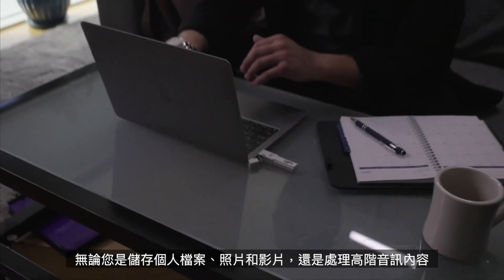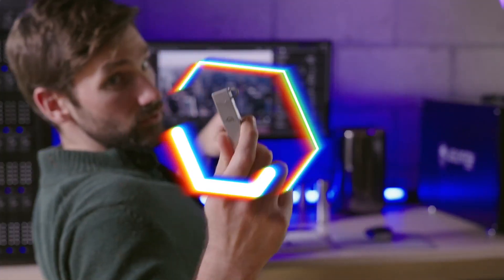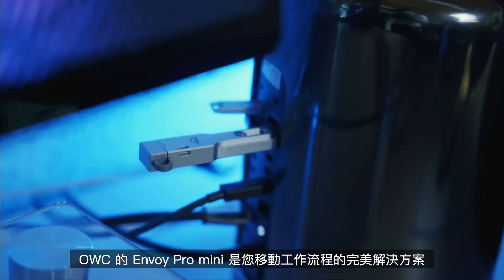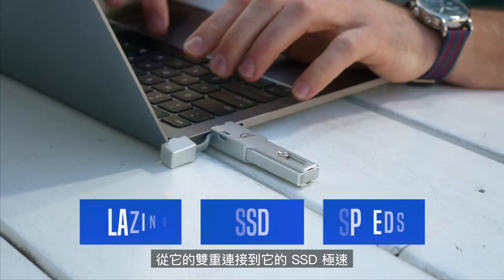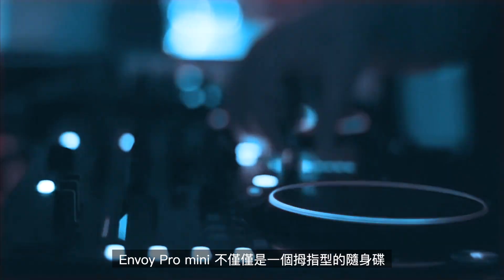Whether you're storing personal files, photos and videos, or working with high-end audio content, OWC's Envoy Pro Mini is the perfect solution for your on-the-go workflow. From its dual connections to its blazing SSD speeds, the Envoy Pro Mini is much more than just a thumb drive.